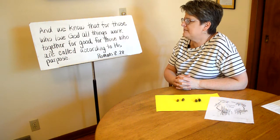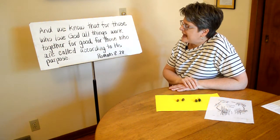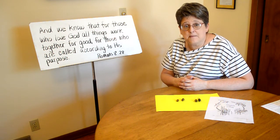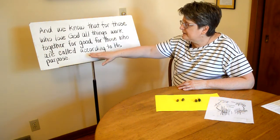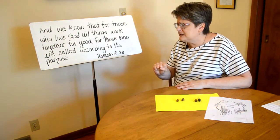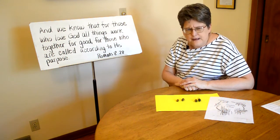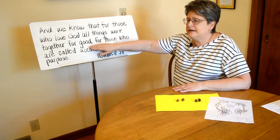What is so comforting about this verse? Starting with the last part — 'those who are called according to his purpose' — I think that's a fancy way of saying 'children of God.' God called us by name and brought us into his family through our baptism. He loves us and has a purpose for us. We don't have to say, 'I need to love God enough so good things will happen.' It doesn't work that way. God loves us no matter what — when we love him back, when we're a bit grumpy with him, when good things are happening, when bad things are happening.